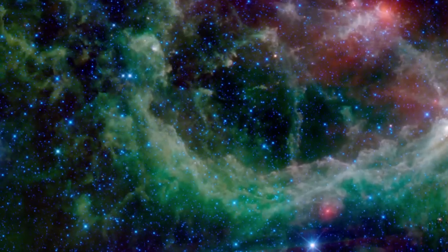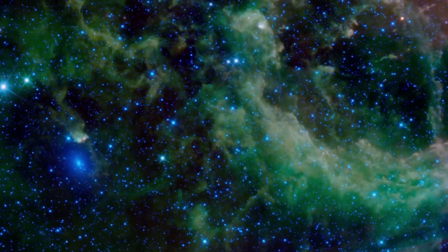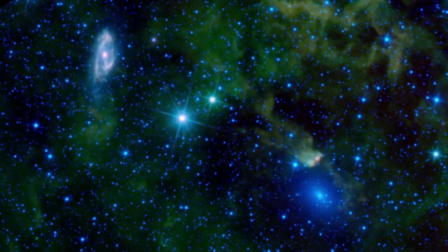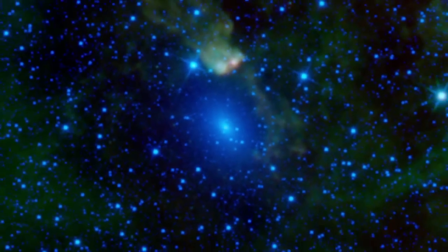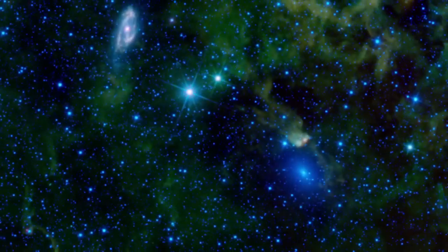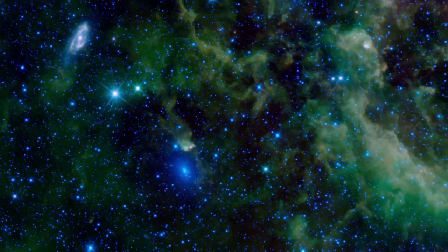Some distant galaxies are virtually impossible to see in visible light, because they fall behind dark dust clouds in our own Milky Way. These two, known as Maffei 1 and 2, are easy marks for WISE, since the obscuring dust becomes transparent in the infrared.